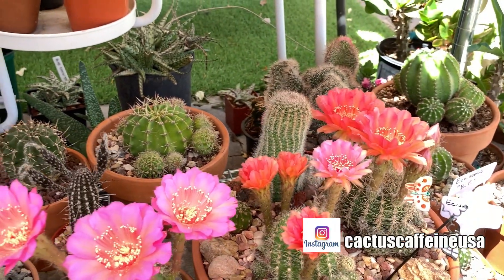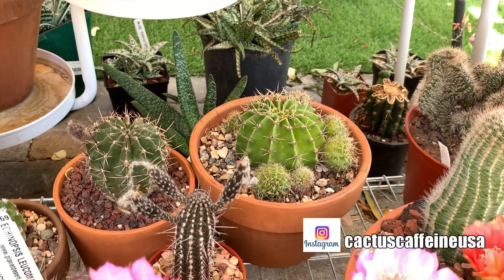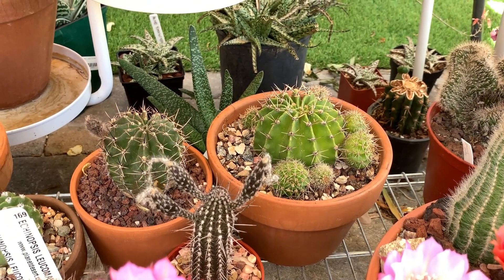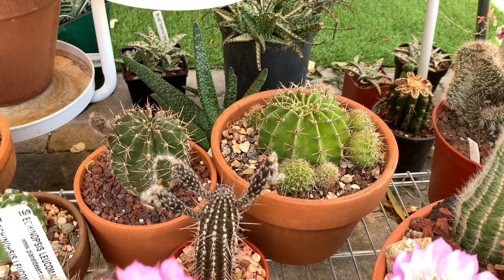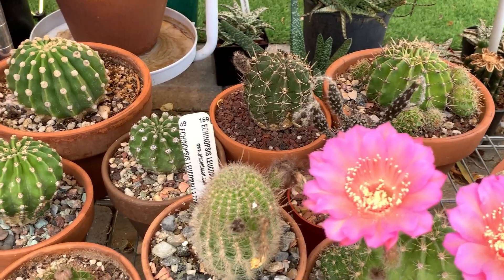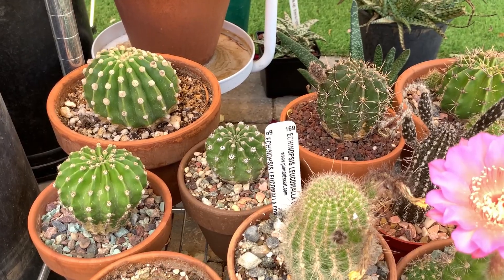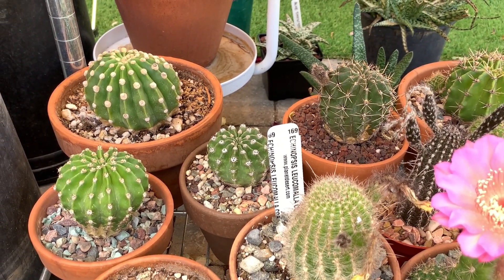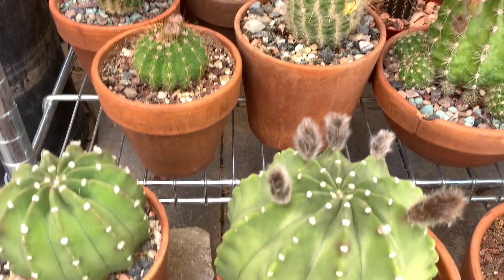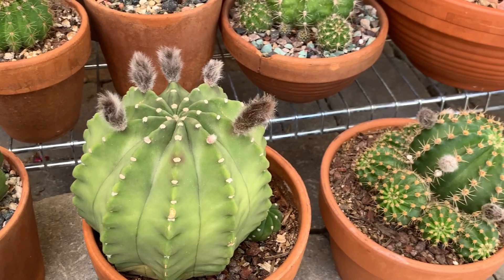For soil, I don't use anything special — just a regular cactus soil out of the bag works fine for me. I don't even add pumice, although I sometimes do because I have it on hand. Even with my very first echinopsis I just used regular cactus soil without pumice or any special ingredient, and they were perfectly fine.